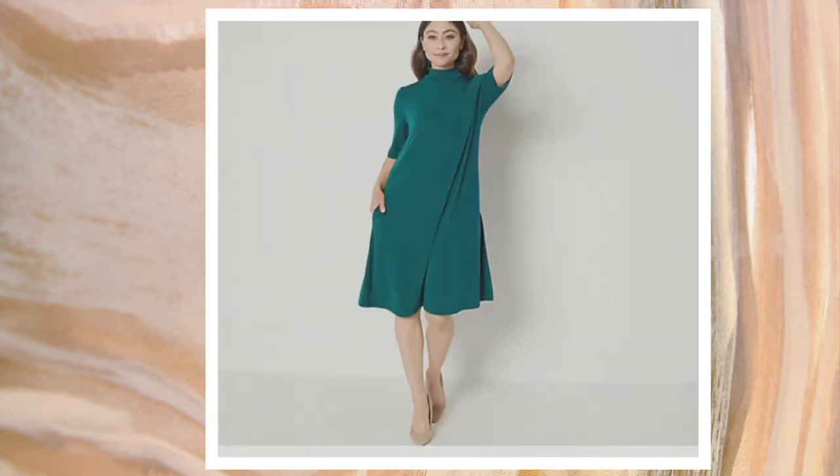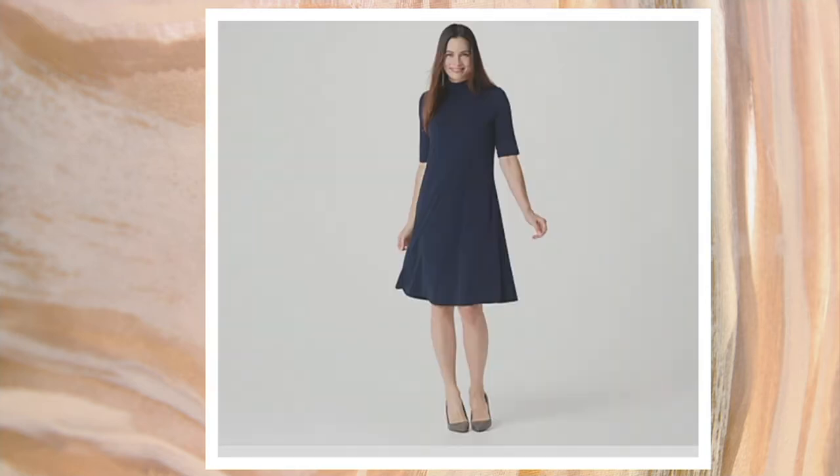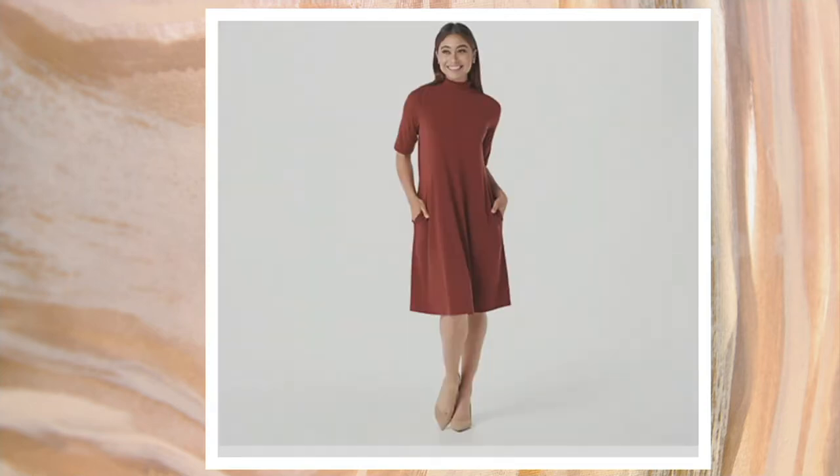Deep mallard is gone in the extra extra small and gone in the 3X, just a few dozen to go around. Navy's gone in the extra large, the 1X and the 3X, just about five dozen to go around. Terracotta is available in all sizes but, just like the black, limited across the board.